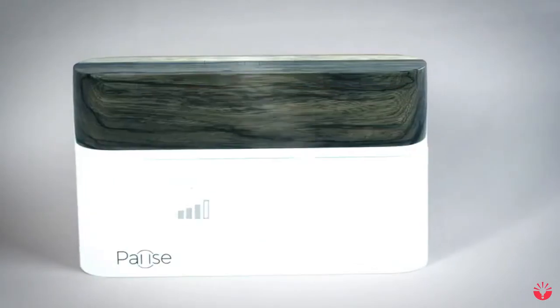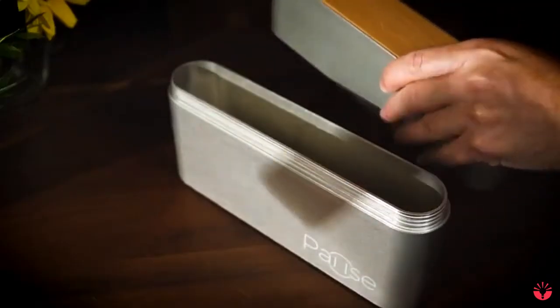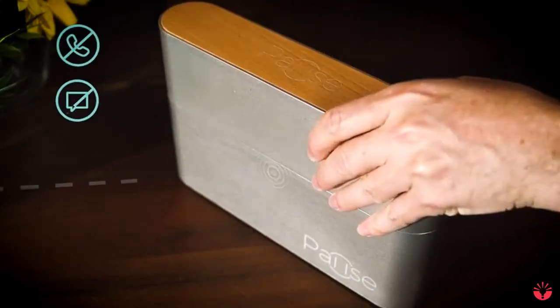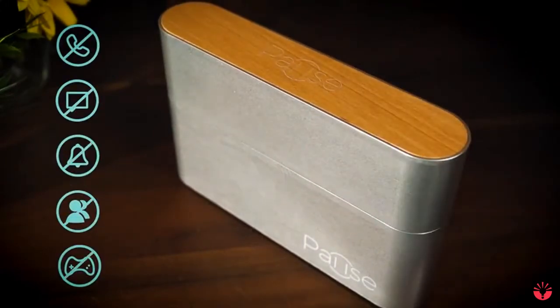Because I was afraid, I asked my dad to create PAUSE. PAUSE blocks all cell and Wi-Fi signals. This means that once you put your phone inside PAUSE, it blocks all incoming calls, all text messages, and all other cell phone distractions. PAUSE is there to help us commit — when we really want to spend quality time together, we all place our phones in PAUSE.